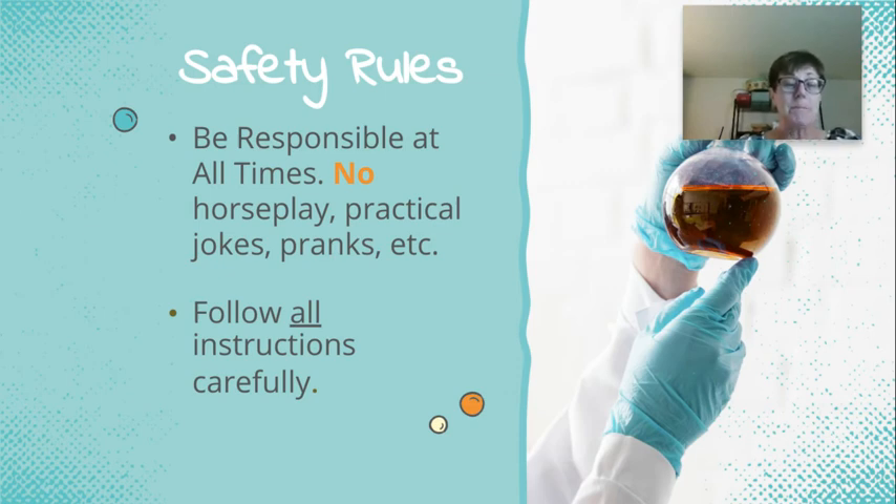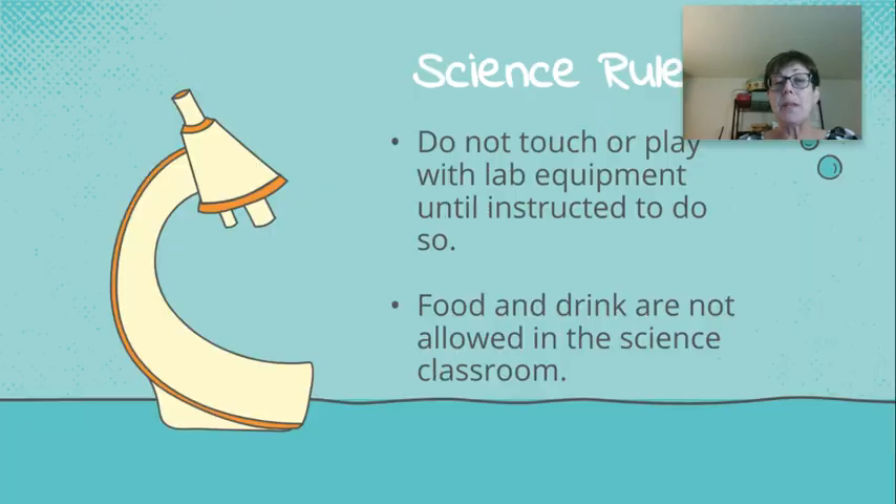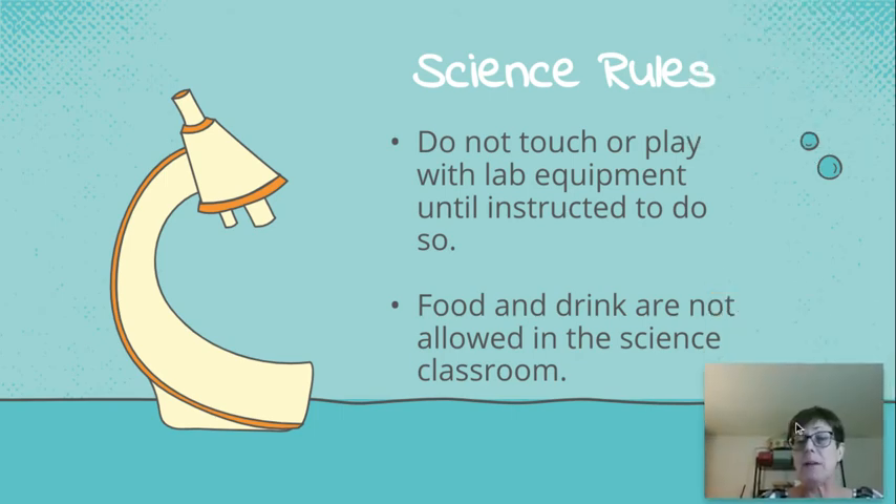Questions might also appear during the lab. The next rule: don't touch or play with equipment until instructed to do so. When you come into the classroom, the lab materials will be set up if it's a lab day. Just because they're set up doesn't mean they're there for you to play with. You should only use them when I've instructed you to do so.